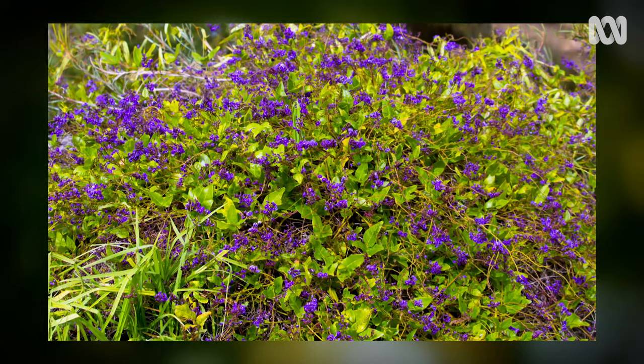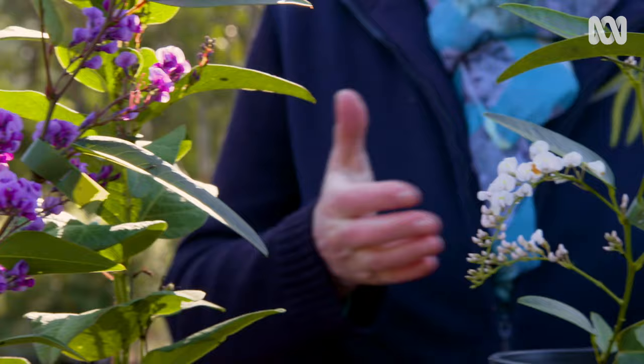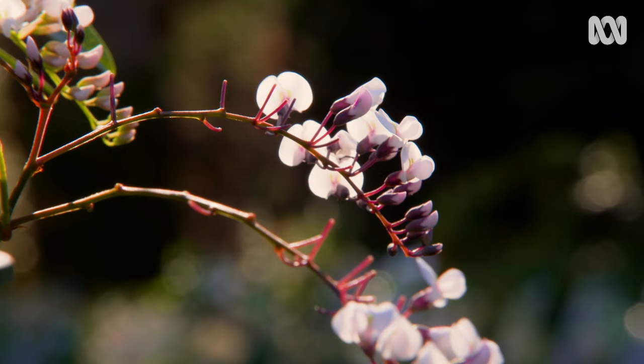For a ground cover that will hide almost anything, try a Hardenbergia. They're better known as a climbing plant, but if you let them go just covering the ground, they will happily meander all over rocks and soil. They'll spread about two or three metres wide, and the beauty of them is you can get a purple form and a white form — and if you contrast those two, you get plenty of winter and spring colour.